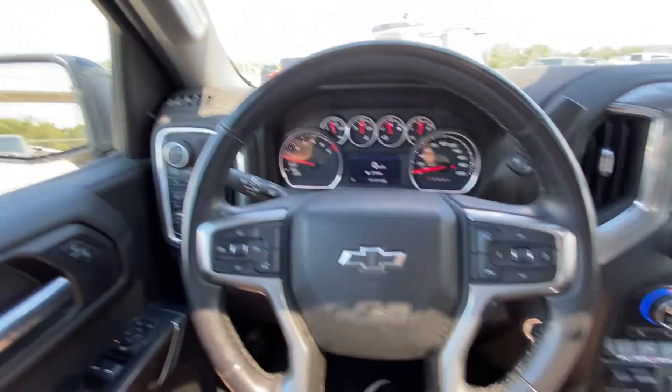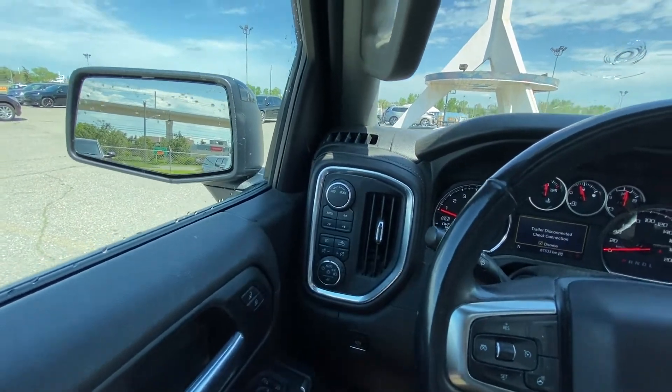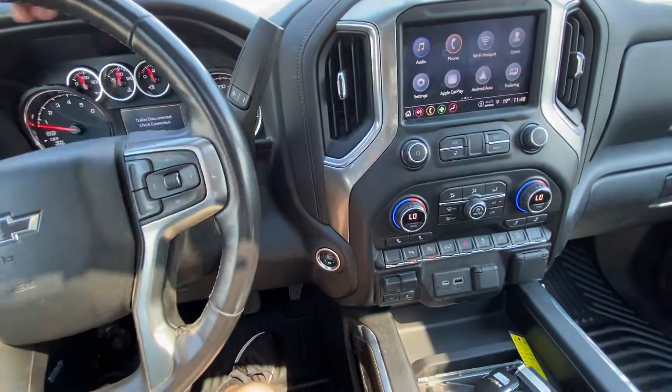Taking a quick look at the interior of the truck: power windows, locks and mirrors, trailer mode as well as driving modes, push button 4x4, automatic headlights and fog lights, leather wrapped heated steering wheel with cruise control and audio controls, column shifter, and push button ignition.